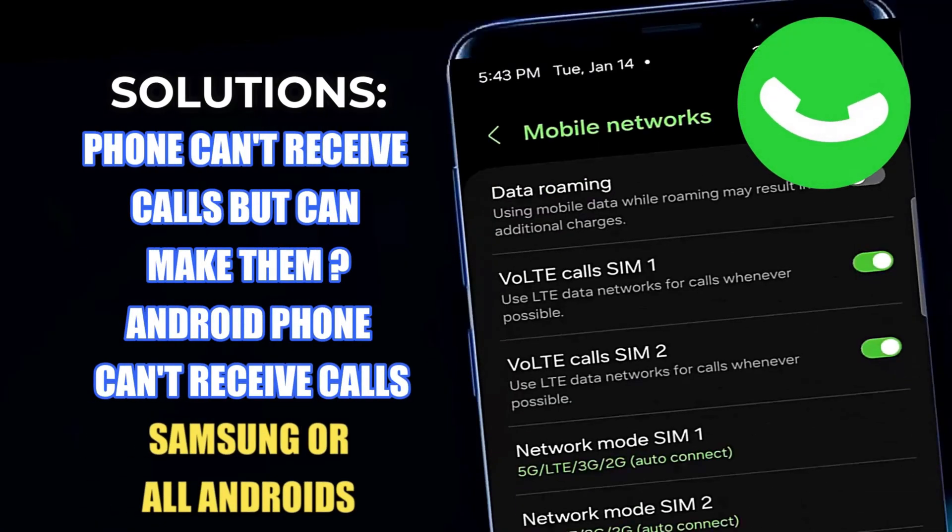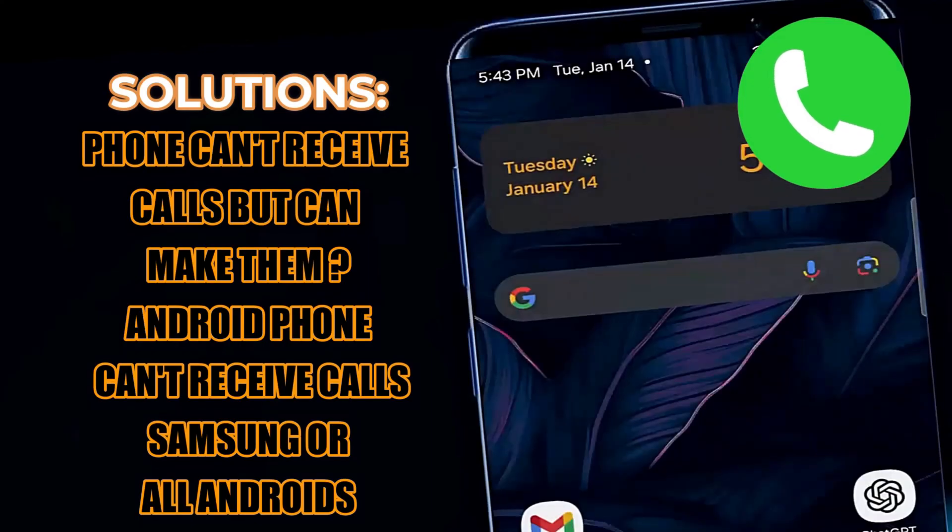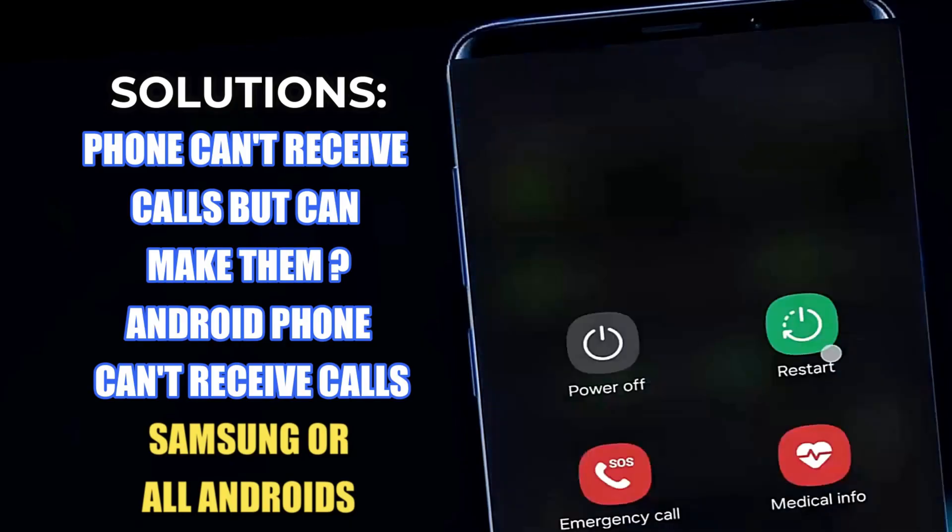In this video I will show you how to fix a phone that cannot receive calls but can make them, or any Android phone not receiving calls. So let's get started.